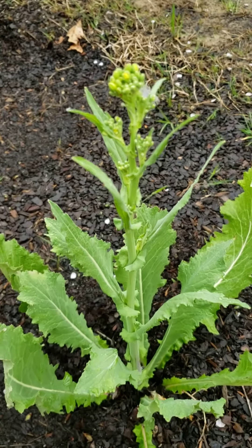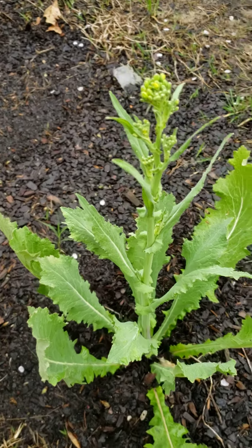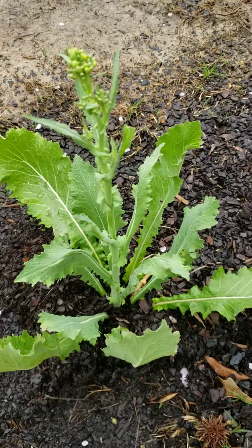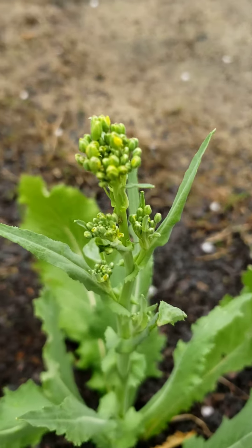I will keep y'all posted on the journey of this beautiful broccoli plant. Thank you guys so much for watching. I'll see y'all on the next one.